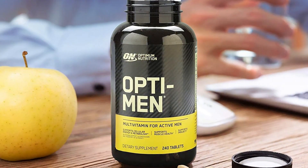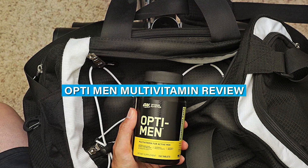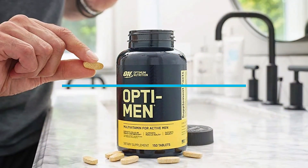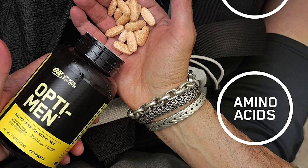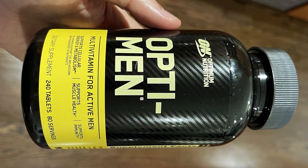Hey everyone, and welcome back to our channel. Today we have an informative review for you. We'll be discussing the Opti-Men multivitamin, a popular supplement designed specifically for men. A good multivitamin can play a vital role in supporting overall health and well-being. In this review, we'll explore the features, ingredients, effectiveness, and overall performance of the Opti-Men multivitamin, so let's dive right into it.